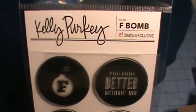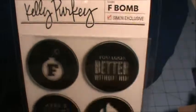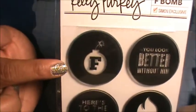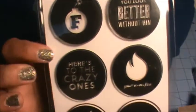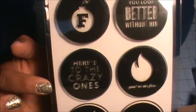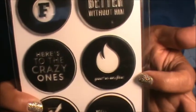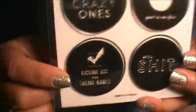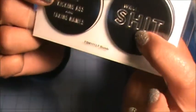I got this Kelly Perky Simon Says exclusive stamp set called F-Bomb. It has sentiments like: You Look Better Without Him, Here's to the Crazy Ones, You're on Fire, and Kicking Ass and Taking Names.